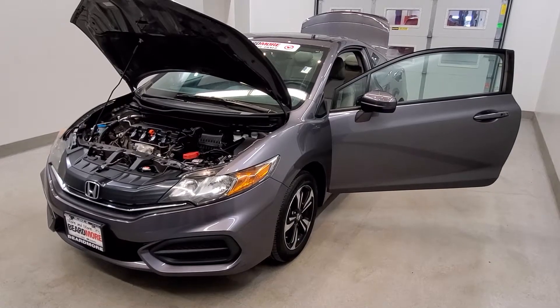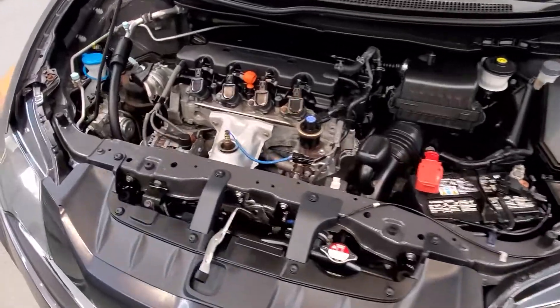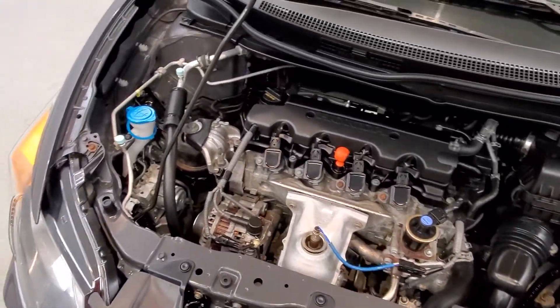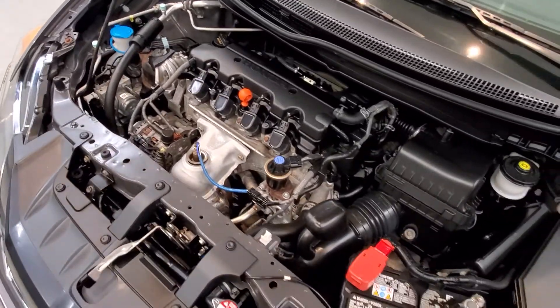This is our 2015 Honda Civic EX. It is one of our pre-owned certified vehicles, comes equipped with a 1.8 liter i4 single rear cam 16 valve IVVT engine with a five-speed manual transmission.